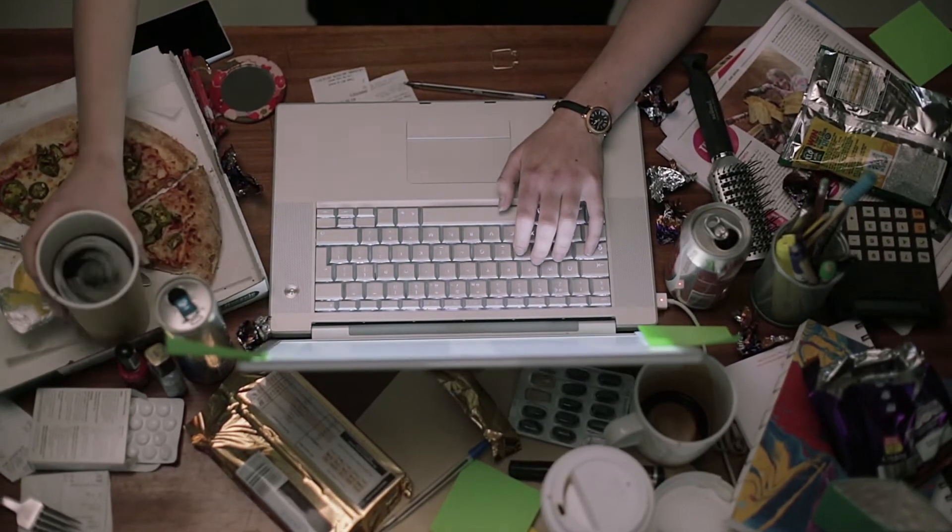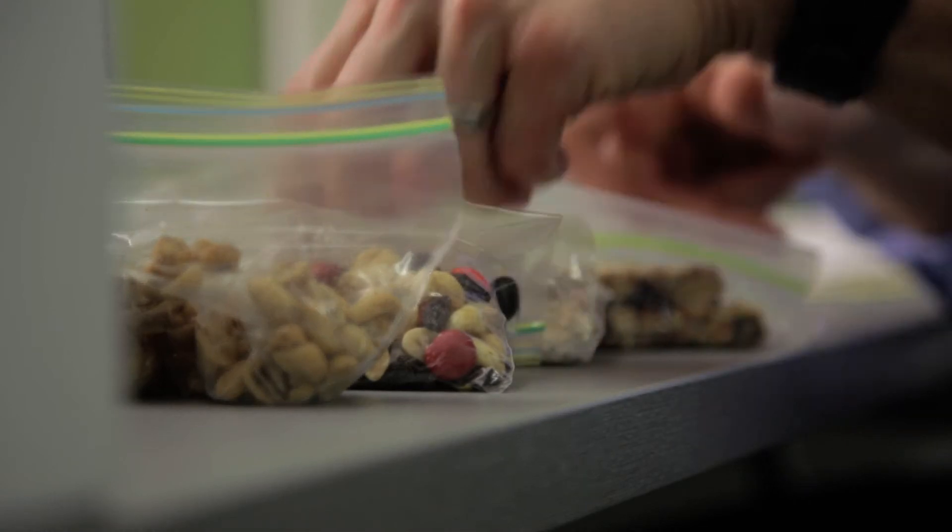Number one: food supply. You know the saying, garbage in, garbage out? Well, you need healthy food to give you the energy to do good work.